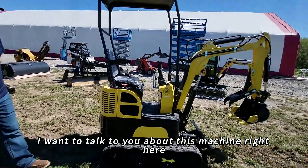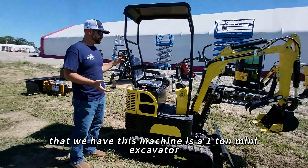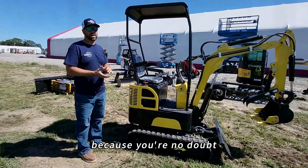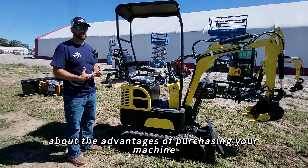Today I want to talk to you about this machine right here that we have. This machine is a one-ton mini excavator. You're watching the video because you're no doubt interested in purchasing such a machine. I want to talk to you a little bit about the advantages of purchasing your machine from Chup Industrial.